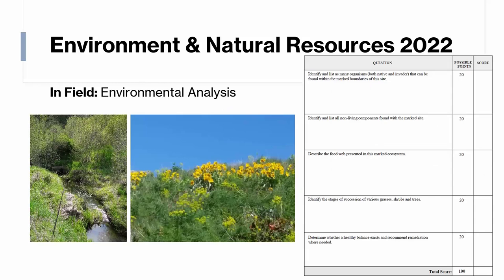Out in the field, we will look at the environmental analysis first. The site could be an upland or riparian site, forested or prairie. Students will have a chance to look at a roped-off area — they can walk around and see inside but can't step inside. They have five questions to answer: identify and list as many organisms as they can, both native and invasive; identify all non-living components found in the marked site; draw a food web; identify stages of succession for various plant communities; and identify whether it's in a healthy balance and give any recommendations for remediation.